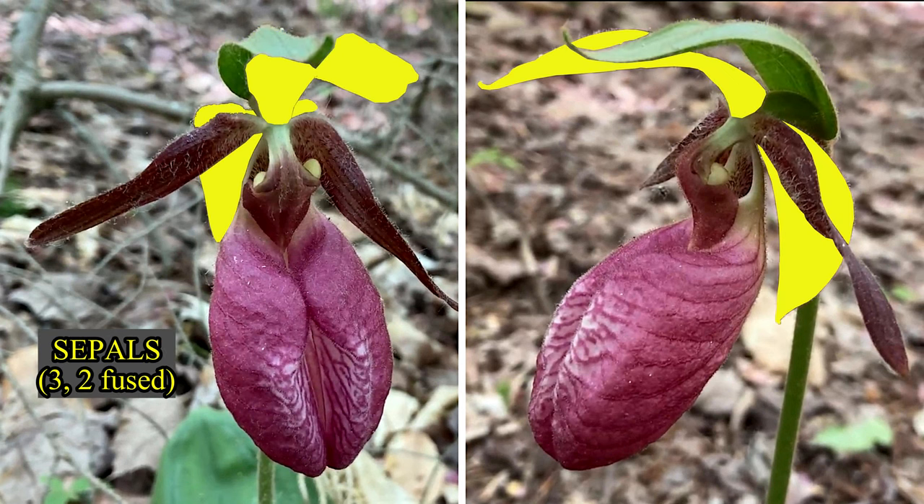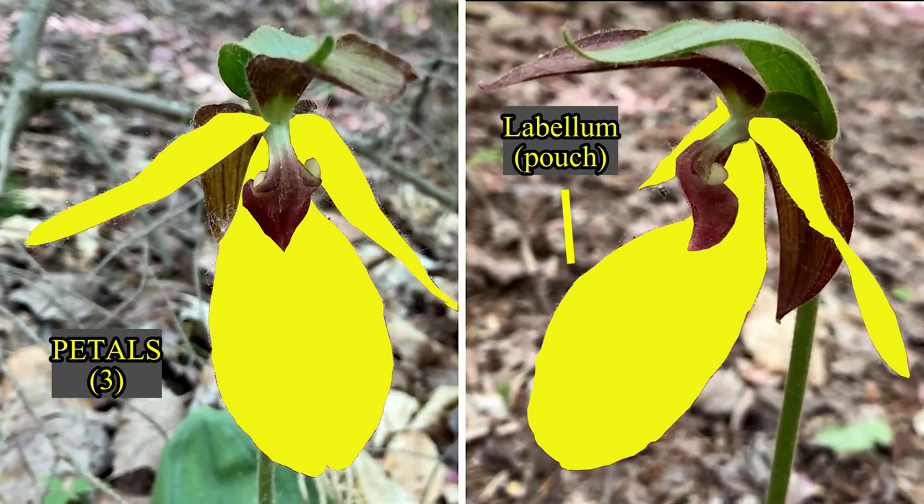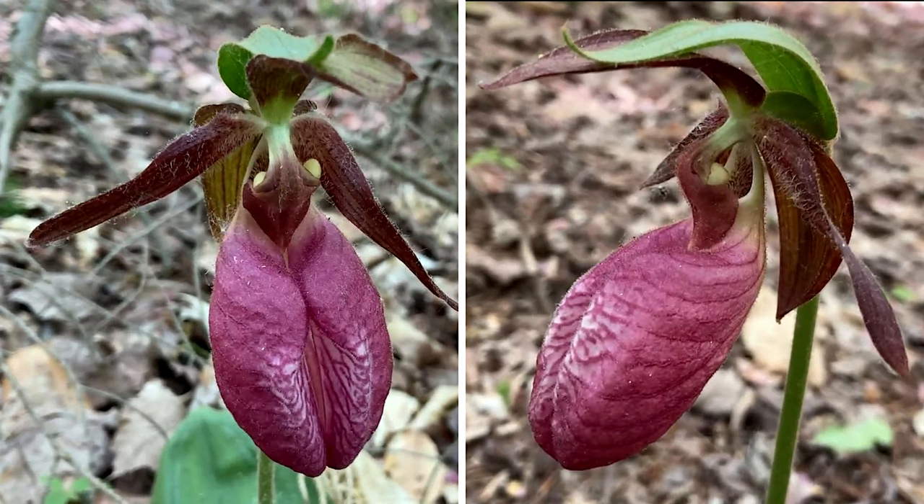A single green bract acts as an awning. A long forward sepal and two fused back sepals. Two balanced dark side petals frame a third pink petal which forms a pouch — the labellum, or lip — with the entrance slit in the front.